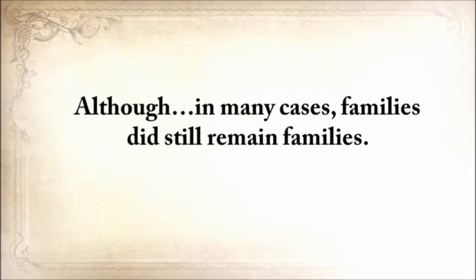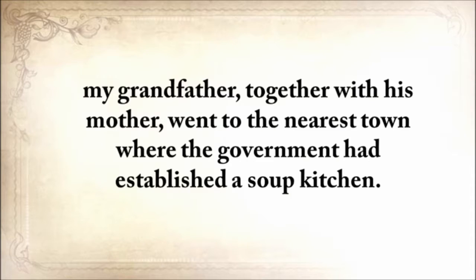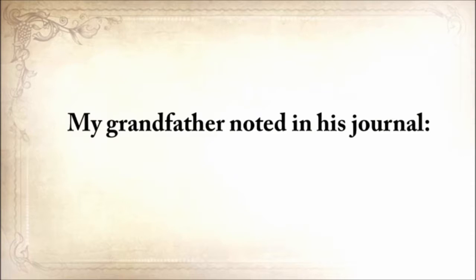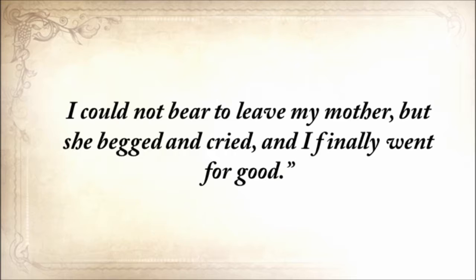But just after the winter, when there was absolutely nothing to eat, my grandfather, together with his mother, went to the nearest town where the government had established a soup kitchen. Unfortunately, the 25-mile journey was too much for his mother. After just five miles, she couldn't walk anymore. My grandfather noted in his journal: 'Mother said save yourself. Run to town.' I turned back twice. I could not bear to leave my mother, but she begged and cried, and I finally went for good.